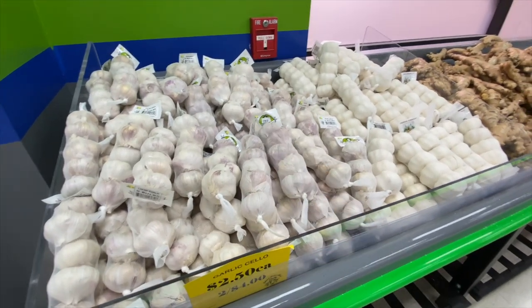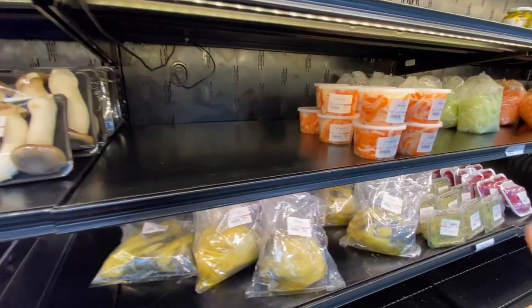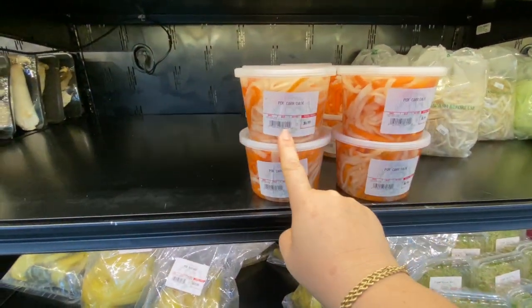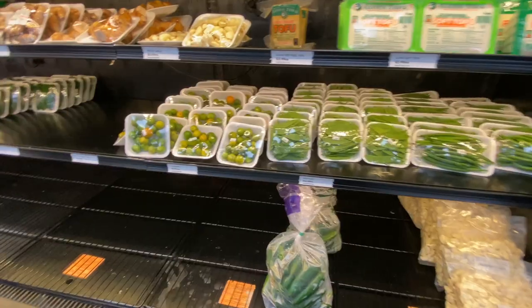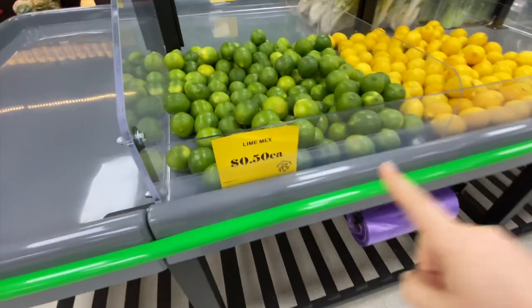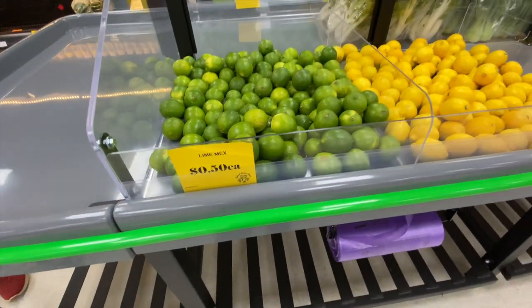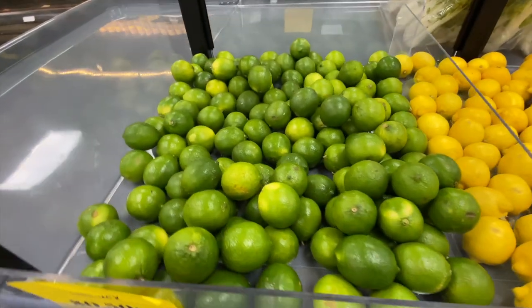We are the only ones in here right now. They've got pickled daikon here, turmeric too, a whole huge bag of garlic. Oh look, they have calamansi — it's so cute, they're so tiny. The lime is 50 cents each, that's a good price because at the other store this morning it was like a dollar forty-nine, almost two dollars a lime.